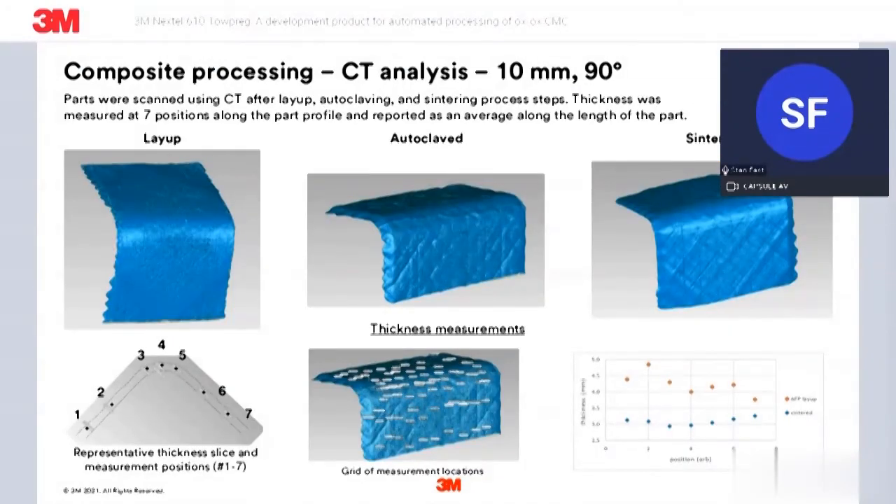On through processing: here are images of an angled panel from that tool after layup, after autoclaving, and then after sintering. Thickness was measured in seven locations across the width of the part to show thickness after layup versus thickness after sintering. We're seeing good consolidation to a relatively consistent thickness on a sintered part.